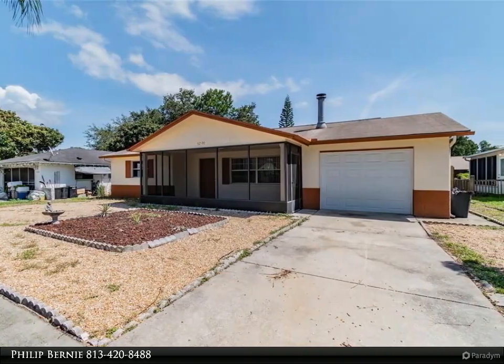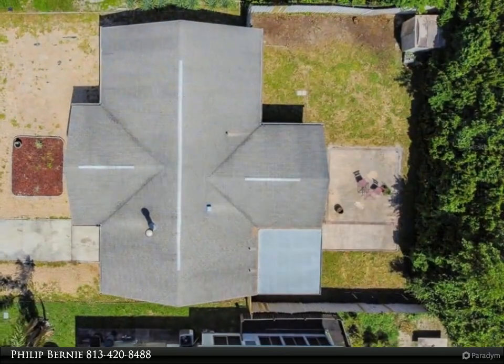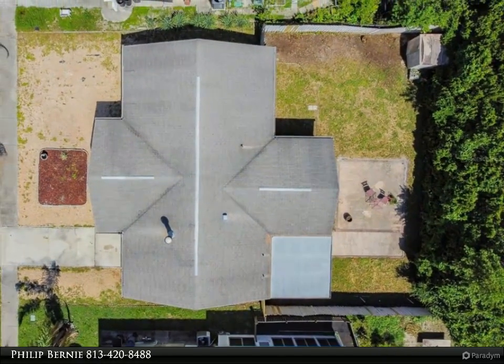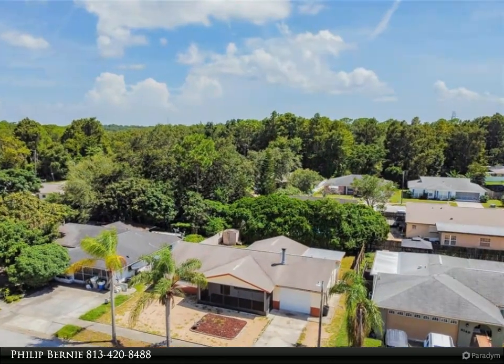Located near 54 and all the stores, and just 10 minutes to the Gulf of Mexico. Great quiet neighborhood. The home features a bright and open plan with a fenced yard and mature perimeter bushes for privacy. Relax in the huge glass-enclosed Florida room.